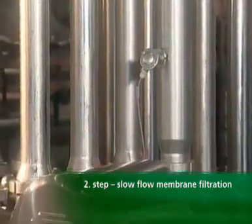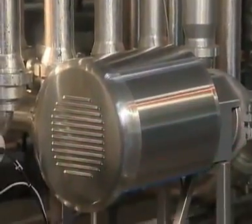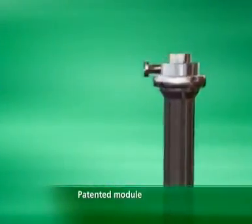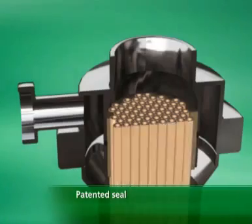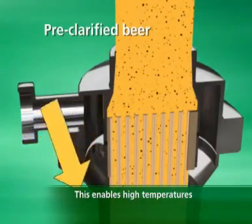In a second step involving the cross-flow membrane, the remaining solids are separated. The patented modules are characterized by their patented seal, which enables high temperatures and savings in CIP.